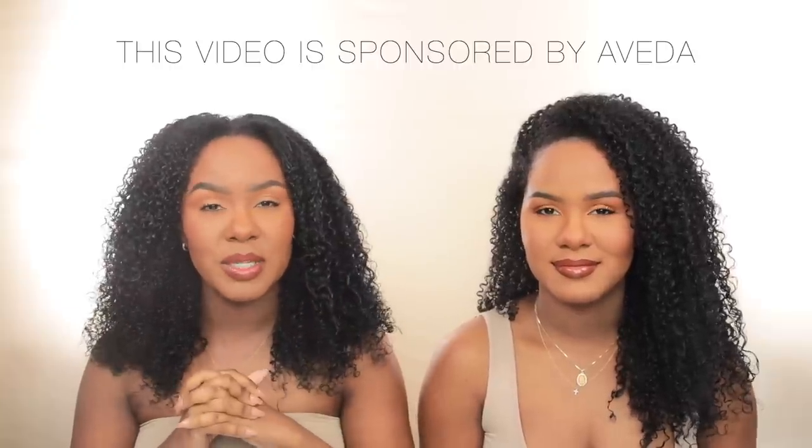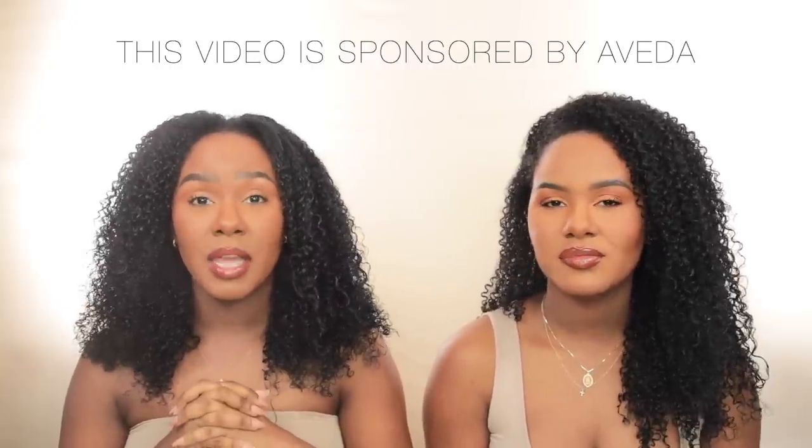Hi guys, welcome back to our channel. For today's video we're doing a summer essentials video. You guys know we love product-related videos, especially essentials, because we like to show you guys the best of the best. Summer essentials are extremely important, and we want to thank Aveda so much for sponsoring today's video. We have hair care, sunscreen, body care, and fragrance to share.